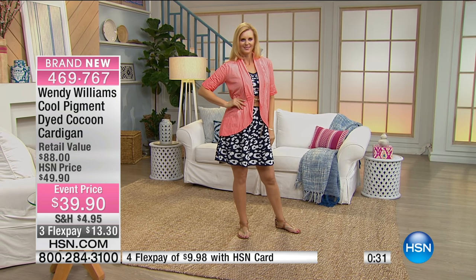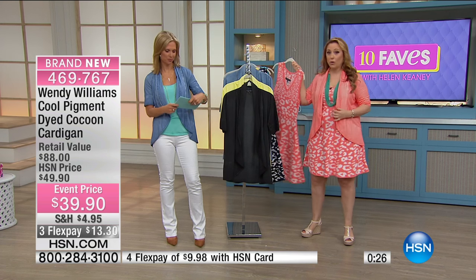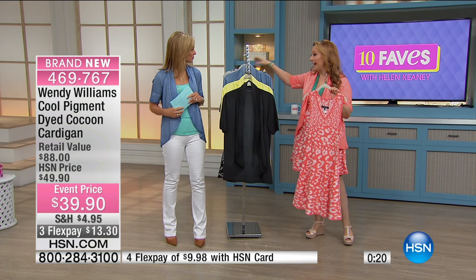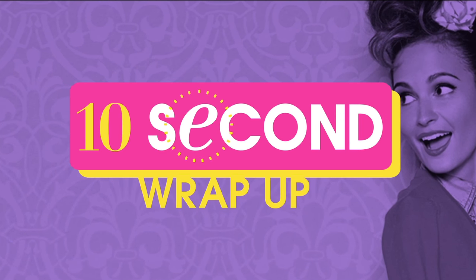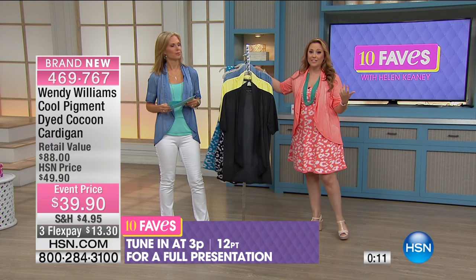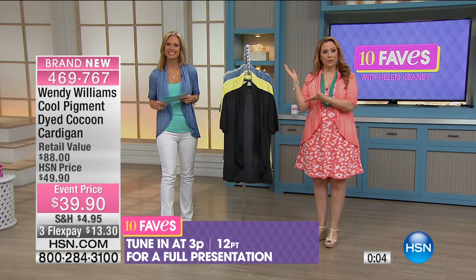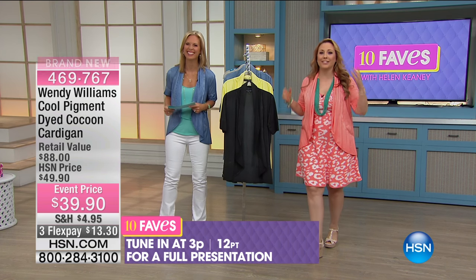We got it first — don't forget that's why you watch 10 Faves. Maybe you're saying I've got to get the dress in the coral, so I have to have that coral jacket. Or maybe the blue would look really cute with the yellow. So from Wendy Williams, we're giving you the first crack at it — the first time with all the colors, all the sizes. We will see this presentation again at 3 o'clock today for the full presentation.